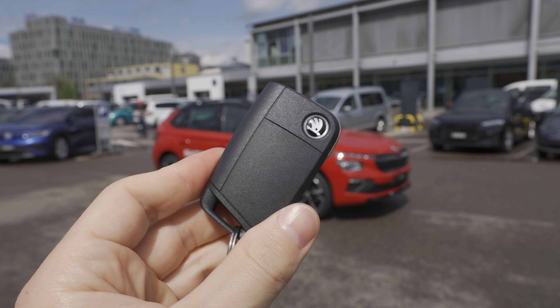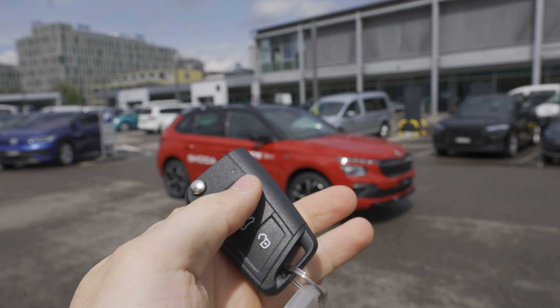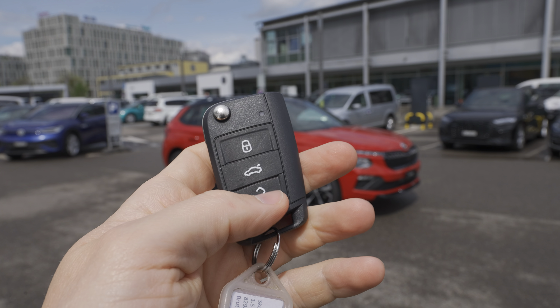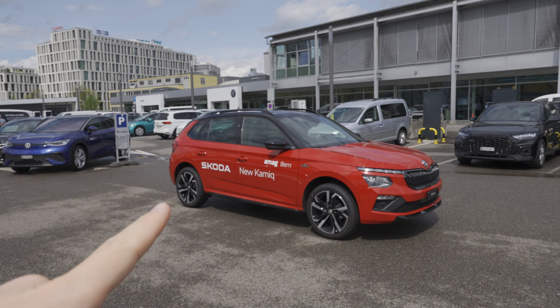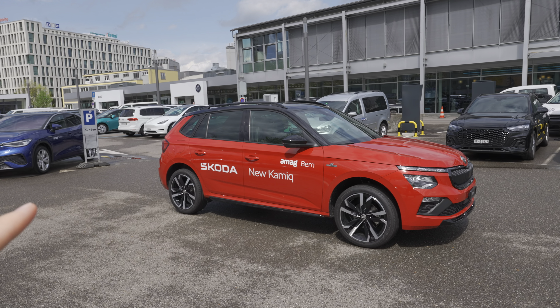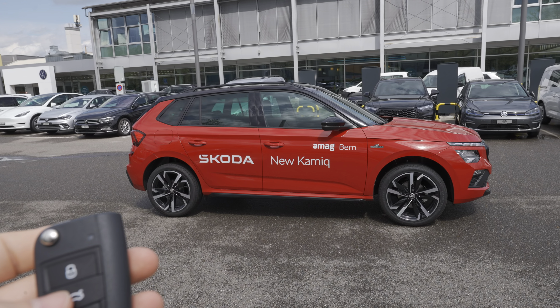Let's start the review: exterior, interior, multimedia, and then a conclusion. The key is kind of the same classic key — they didn't change anything here — but it's simple and light. With the key you can of course lock and unlock the car, and open the trunk because this car comes with an automatic liftgate.